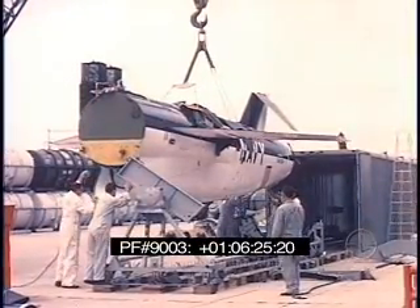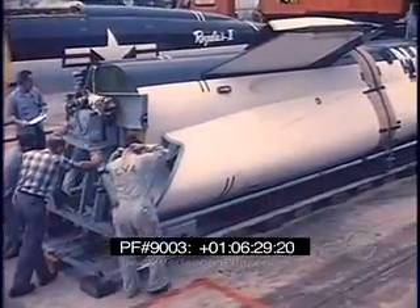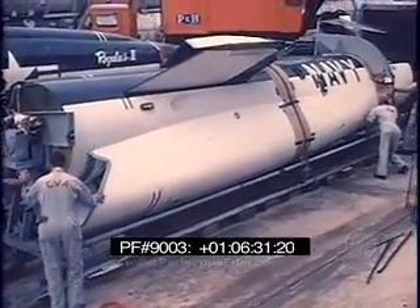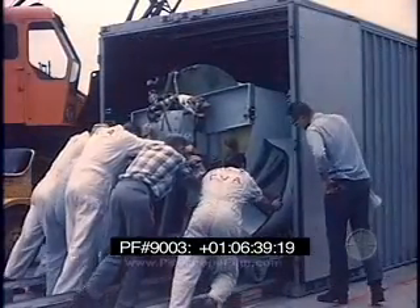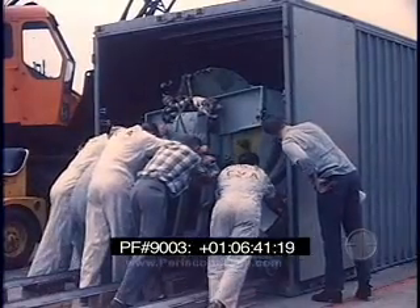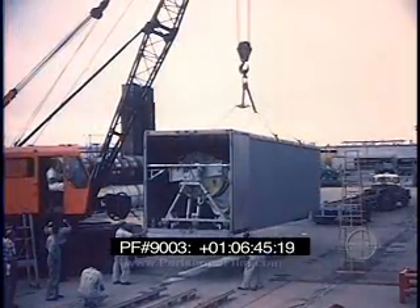In the logistic support system, a method has been developed for the transportation and storage of Regulus II. Sealed van-type containers have been designed and built to provide rapid handling and moving. A flatbed truck carries the entire unit. This system provides economical transportation as well as a suitable means of long-term storage.